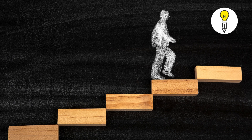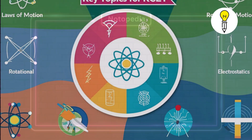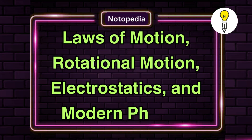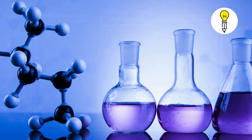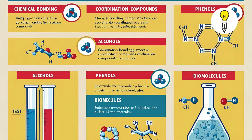Now let's talk about which topics are the most scoring. In physics, focus on laws of motion, rotational motion, electrostatics, and modern physics. Chemistry has tricky areas like chemical bonding, coordination compounds, and organic chemistry — but do you know an easy trick to remember them?